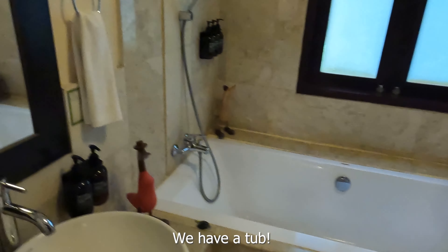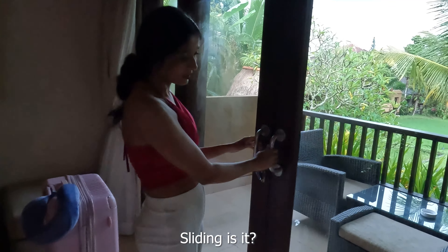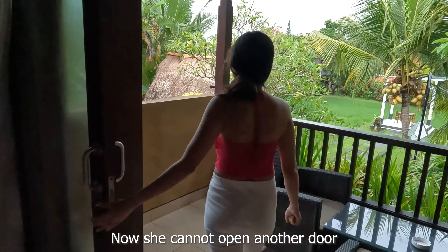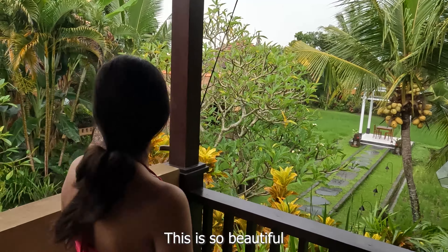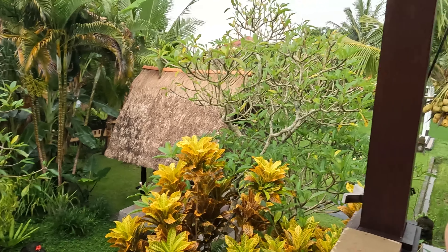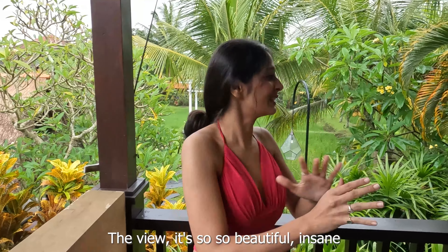This is the closet - oh wow, this is huge. That's the dressing table. We have a tub! We have a tub here. Sliding, is it? Slide, slide. All right - another first: she couldn't open the door, now she cannot open another door. This is so beautiful, oh my god. The view is so, so beautiful - insane!